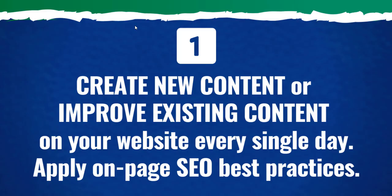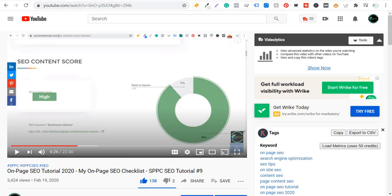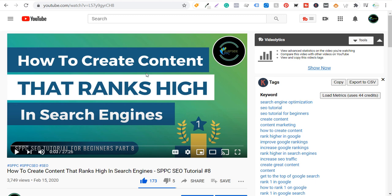Ultimately, if you're not creating new content and you're not applying SEO best practices on-page, you're going to struggle to improve your rankings over time. Two other videos I'd recommend watching: my on-page SEO tutorial for 2020 — I'll put this link in the video description — and also how to create content that ranks high in search engines. It won't hurt to watch either of them if you're really struggling to improve your rankings in Google and other search engines.